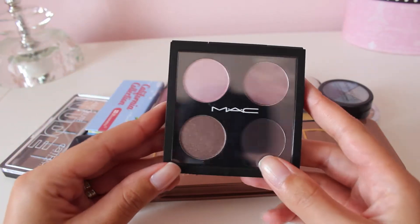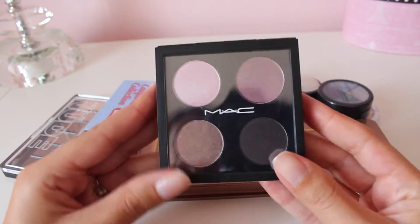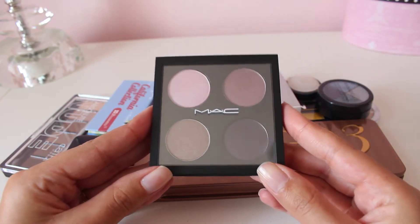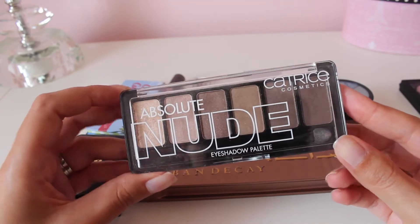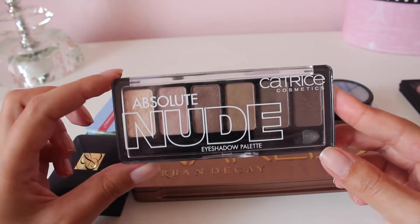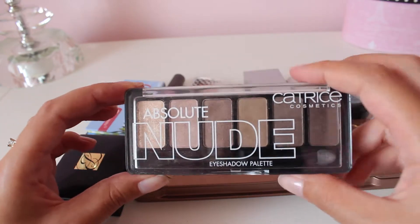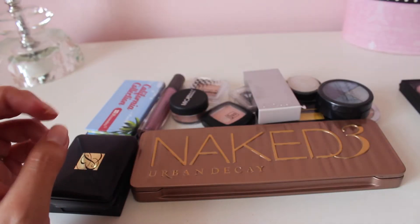This is a MAC eyeshadow quad in Pink Freeze, and I've only used this a couple of times, but I do like the eyeshadows, so I am going to hold on to this. This is a palette from Catrice Cosmetics — I picked this up in Portugal last year, and it's a great nude palette. I really like the colors, and I've been using it a little bit more lately, so I'm keeping that one.